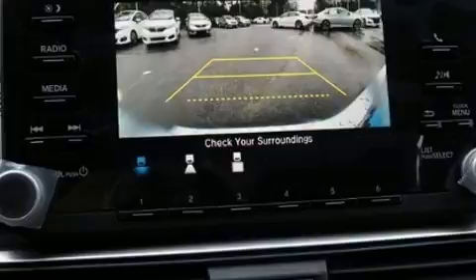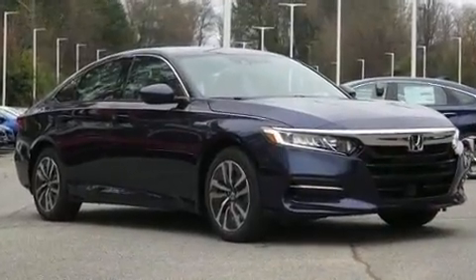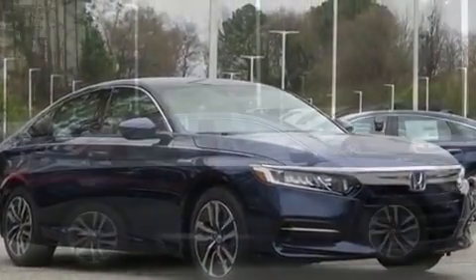Audio features include an AM-FM radio, steering wheel mounted audio controls, and 4 well-positioned speakers.